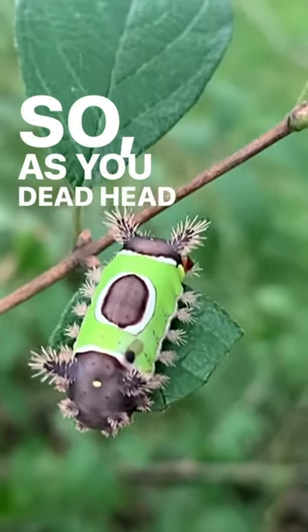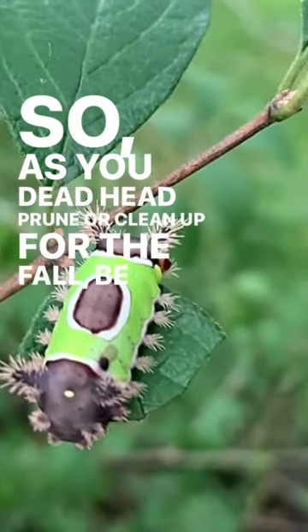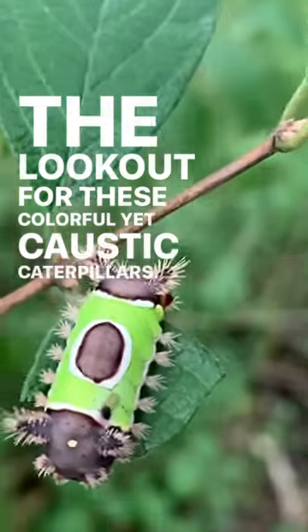So as you deadhead, prune, or clean up for the fall, be on the lookout for these colorful yet caustic caterpillars.